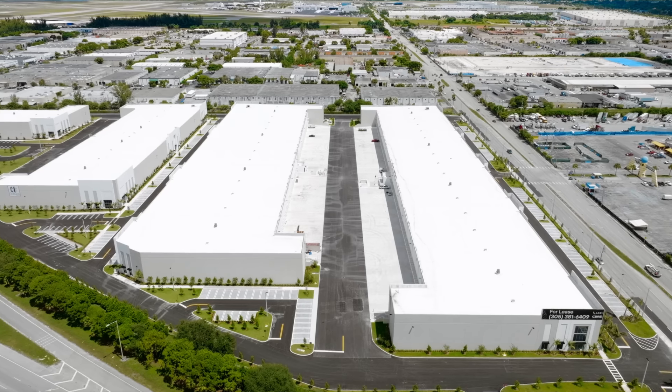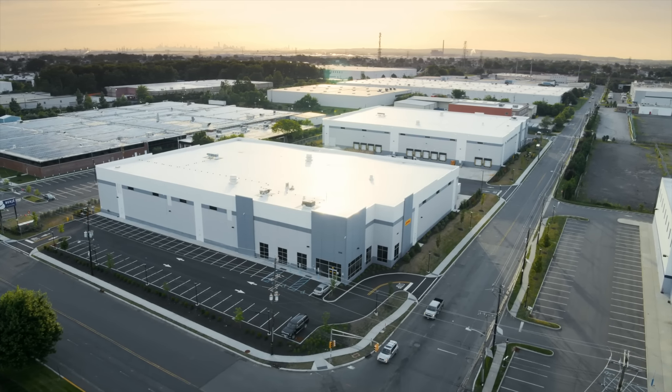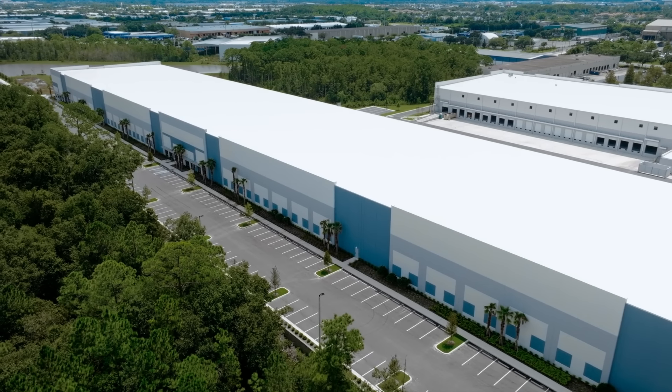That building is going to look a lot different in Miami than it does in the Lehigh Valley, than it does in northern New Jersey.